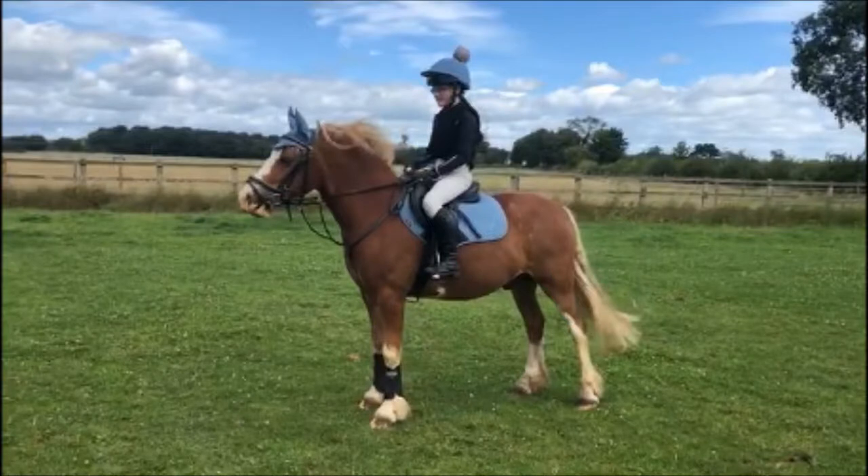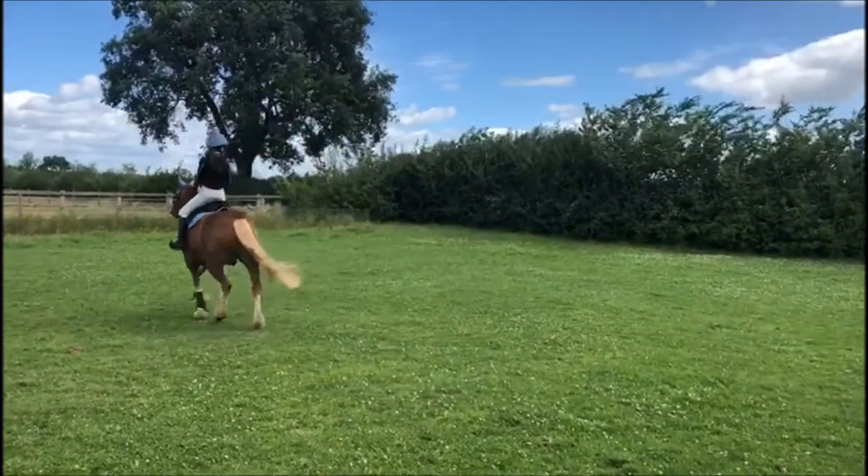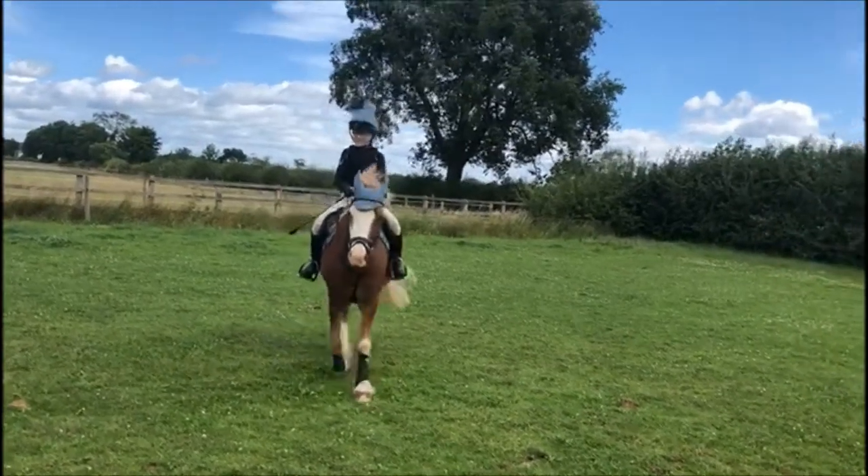Archie is wearing the black Le Mere brushing boots and the ice blue saddle pad, while I'm wearing the ice blue hat silk and Le Mere black base layer.